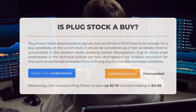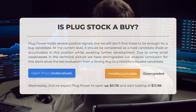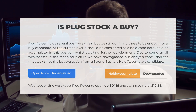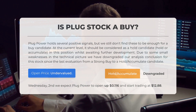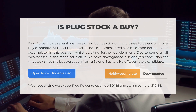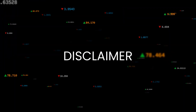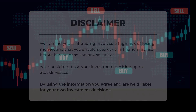Is Plug Power stock a good buy? Plug Power holds several positive signals, but we still don't find these to be enough for a buy candidate at the current level. It should be considered a hold/accumulate candidate whilst awaiting further development. Due to some small weaknesses in the technical picture, we have downgraded our analysis conclusion from a strong buy to a hold/accumulate candidate. After analyzing volatility and movements for the last trading day, our systems find the current price to be undervalued. For trading on Wednesday August 2nd, we expect Plug Power to open up $0.116 and start trading at $12.88. Trading involves a high risk of losing money and you should speak with a financial advisor before buying or selling any securities.